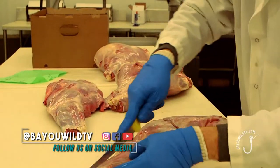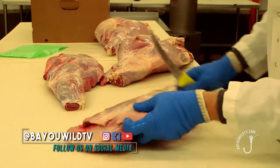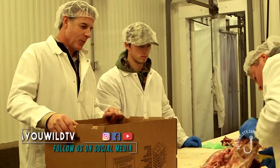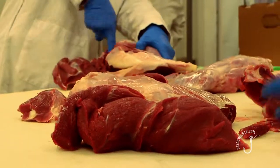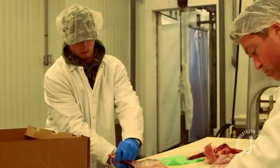These butchers are deboning quarters of deer that customers have brought in. It's a little bit of a messy process, but before you make sausage, you've got to get the bones out. But these guys, when they get in a rhythm, they can really roll.